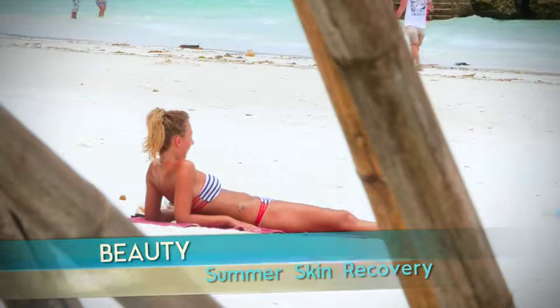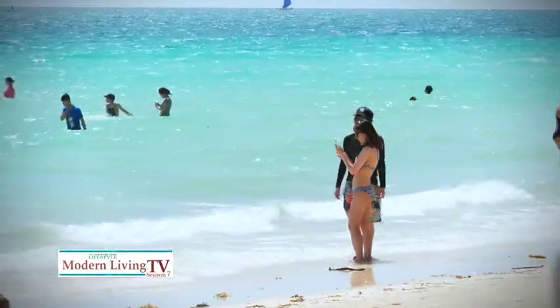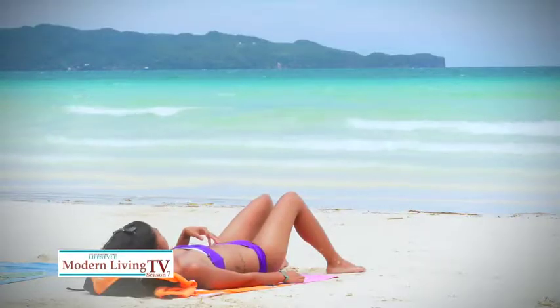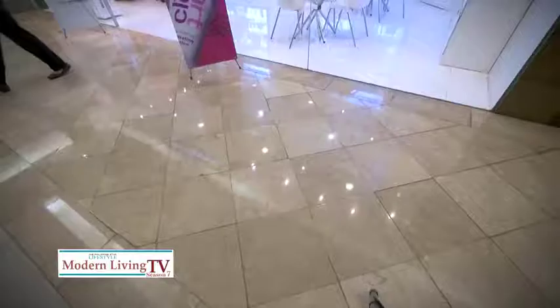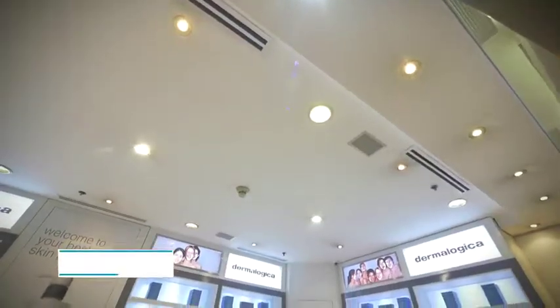Who doesn't love traipsing in the sand under the bright summer sun? But as the summer season comes to an end, most of us are now facing a bevy of sun-related skin woes that need immediate action. Let's see what our skincare expert prepared for us here at Restaan's beauty section.